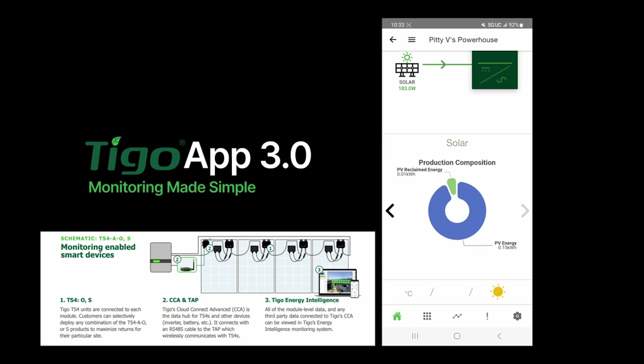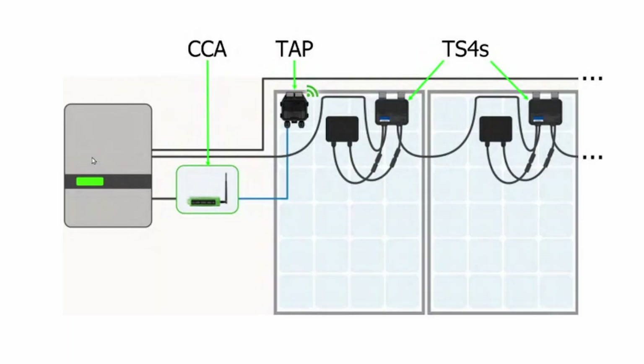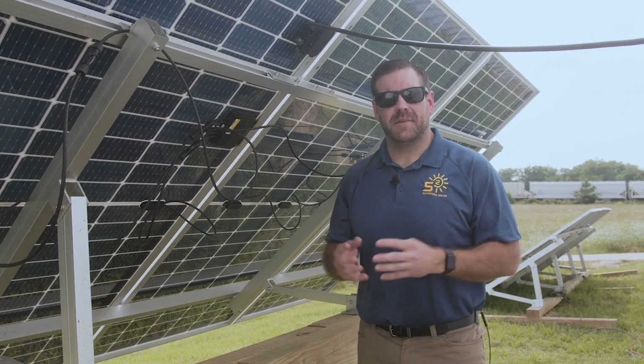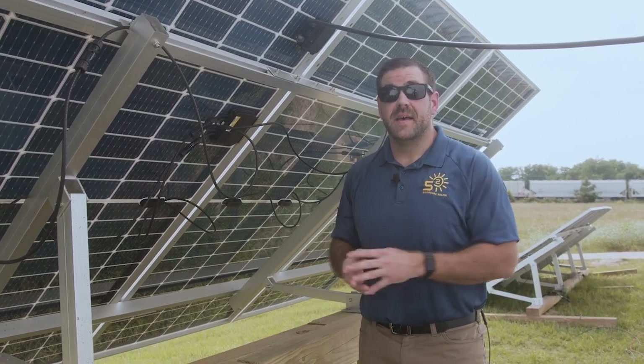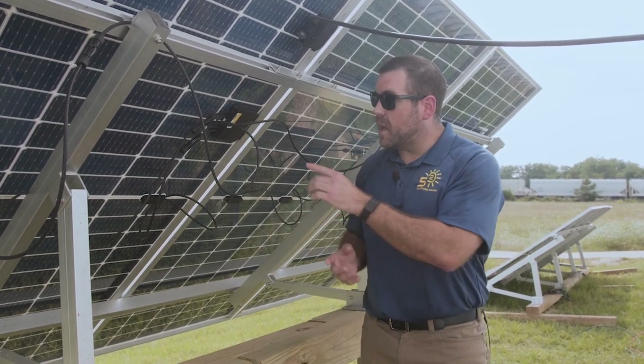Tygo makes monitoring simple with the Tygo App 3.0. With this app, you can create a new system, commission your Tygo hardware, and monitor your production. This app allows you to place and name every piece of your equipment on your own layout grid. Tygo has also designed a state-of-the-art communication hub and data tracker in the Cloud Connect Advance. The CCA supports up to 900 TS4 units and 7 tabs. The Tygo access point is the middleman between your TS4 units and your Cloud Connect Advance, communicating wirelessly with Tygo smart modules for superior data management and module level deactivation.